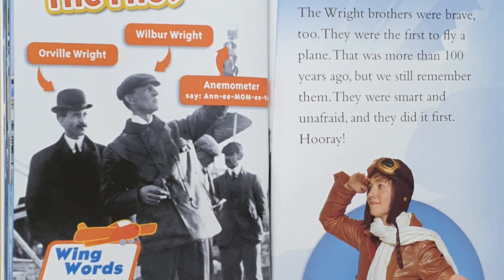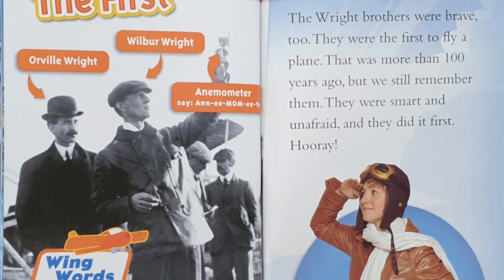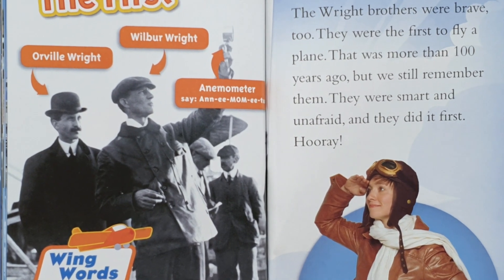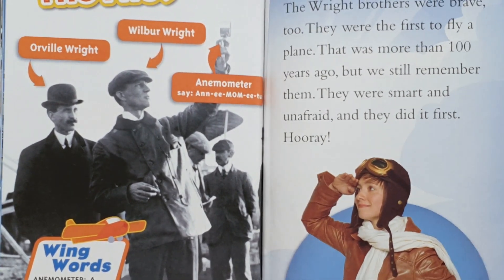The Wright Brothers were brave, too. They were the first to fly a plane. That was more than a hundred years ago. Many still remember them. They were smart and unafraid, and they did it first.